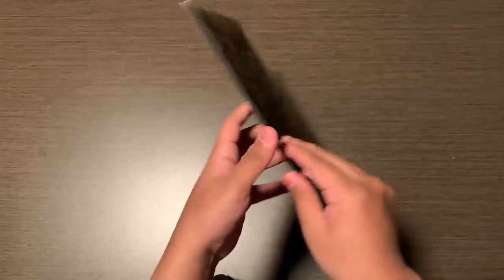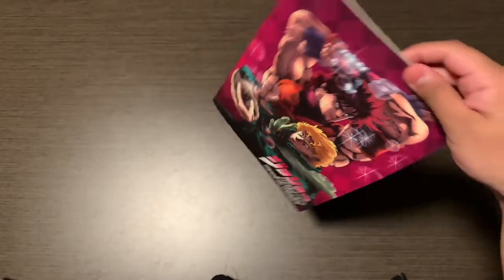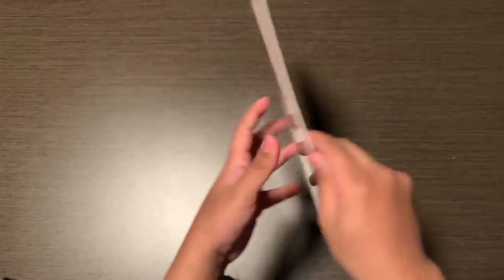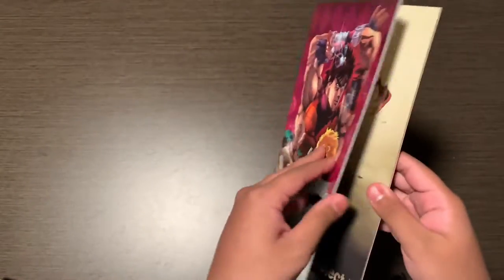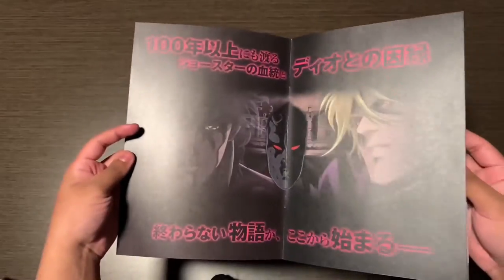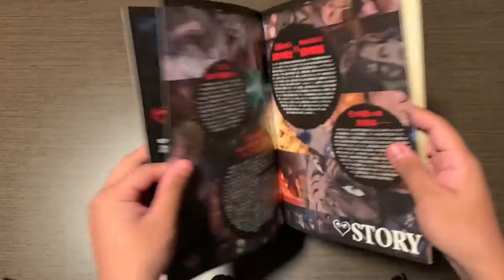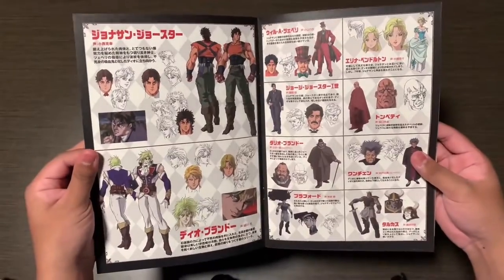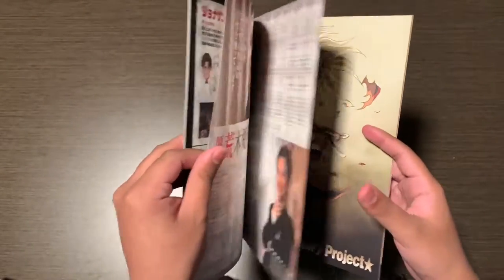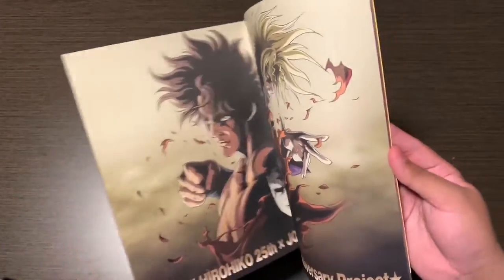I have this Phantom Blood movie program — it just shows part of the movie itself, some summaries of the story, promotional artwork, and talks with the band that created the soundtrack for the movie.